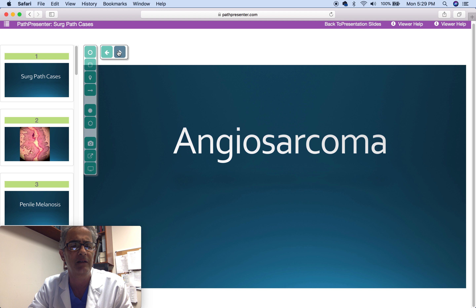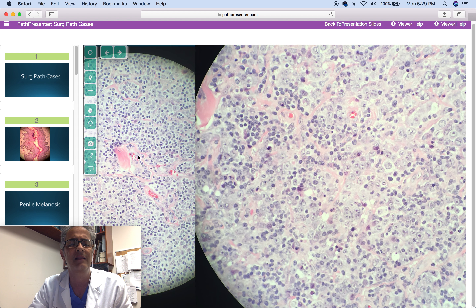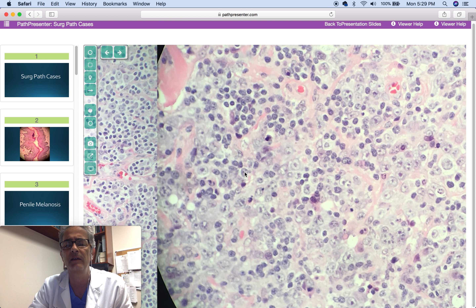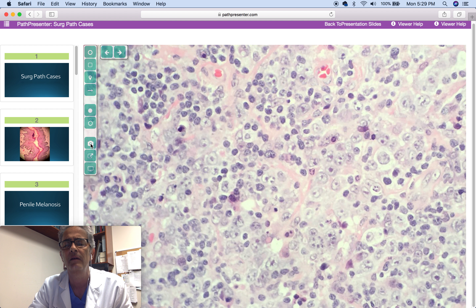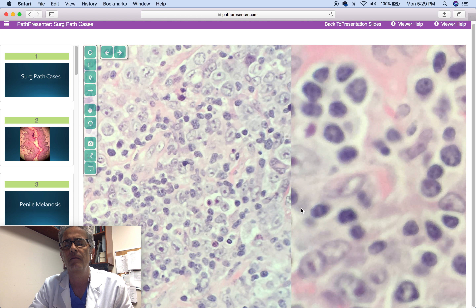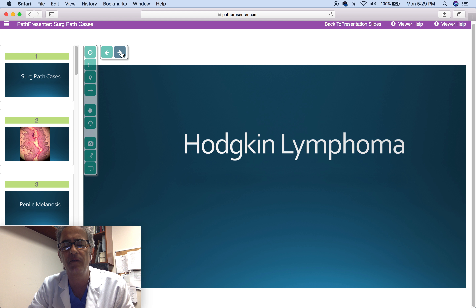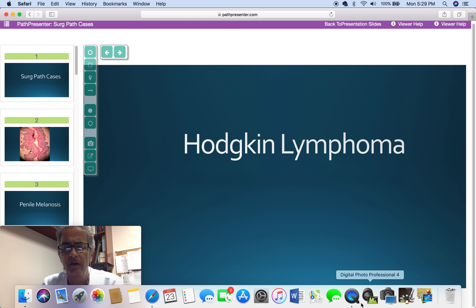The last case is a 9 cm mediastinal mass in a 38-year-old woman, presenting with a lymphoid proliferation with multiple mononuclear cells with prominent nucleoli. The diagnosis is Hodgkin lymphoma, nodular sclerosis, cellular-rich variant, confirmed with immunohistochemistry positive for CD15, CD30, fascin, and PAX5.